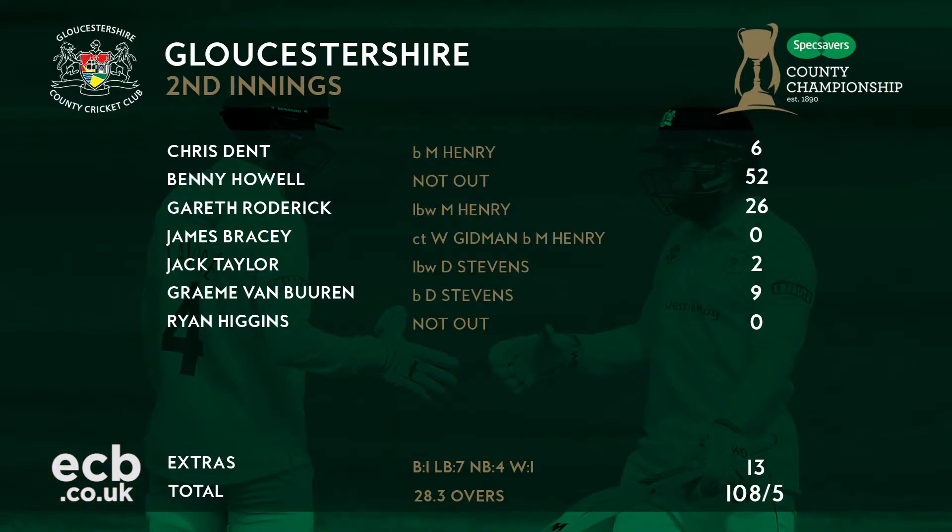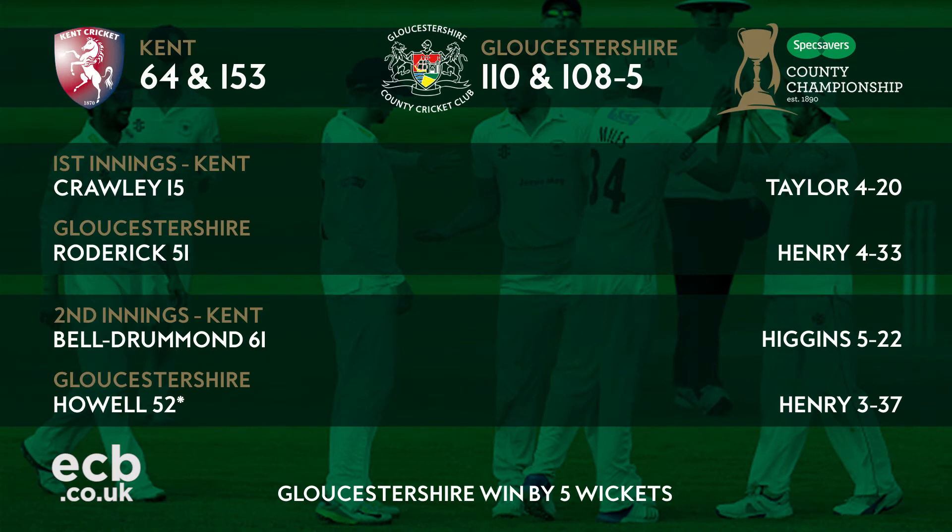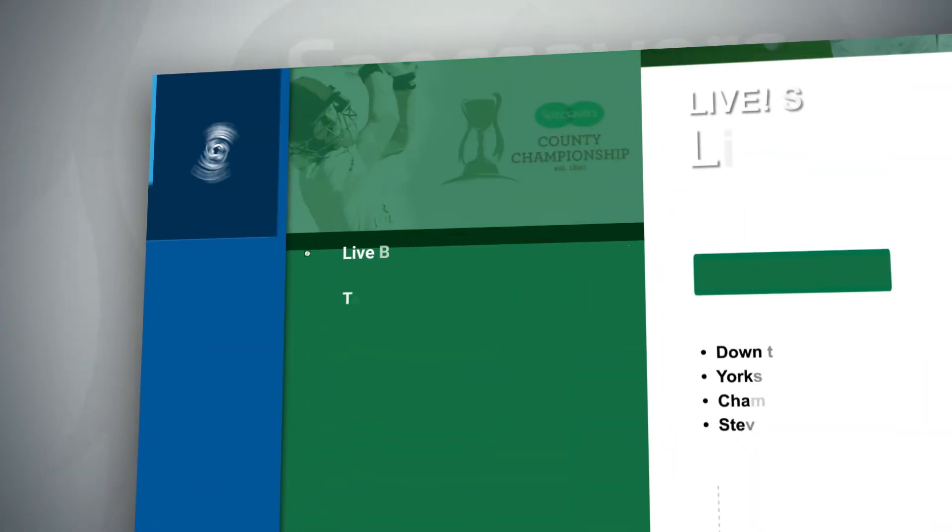Despite his third-ball duck in the first innings, Howell came out well in the second to collect his 50, with Roderick also contributing well. Kent can't really have too many complaints — they were bowled out in just 18 overs on the first day. Gloucestershire win by five wickets, earning themselves 19 points, Kent with three. Lots of improvement needed from Kent in the following weeks, particularly from the batting side.